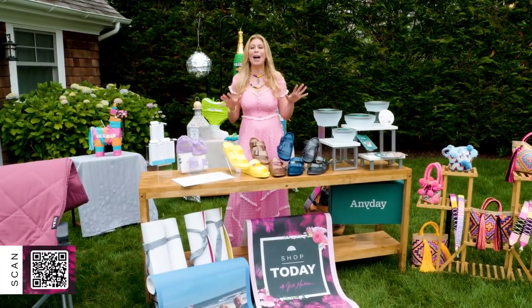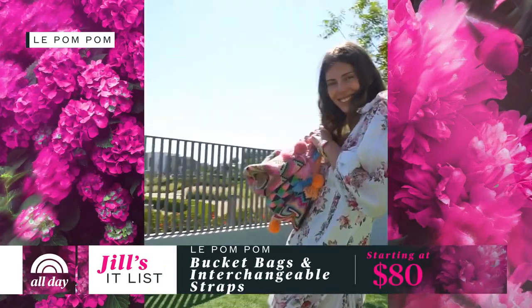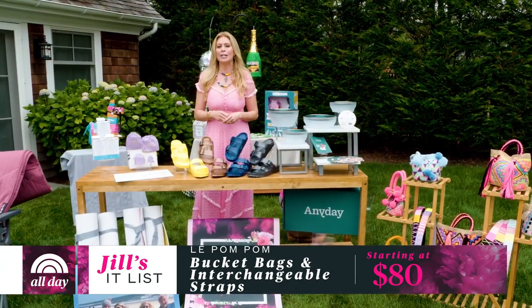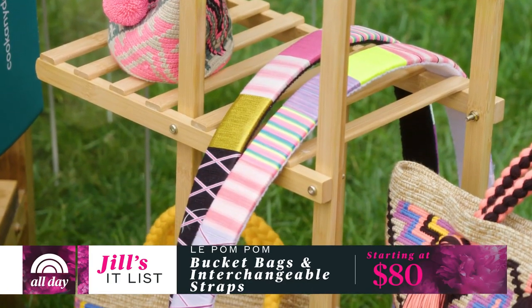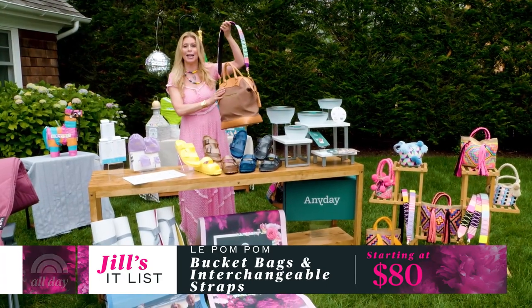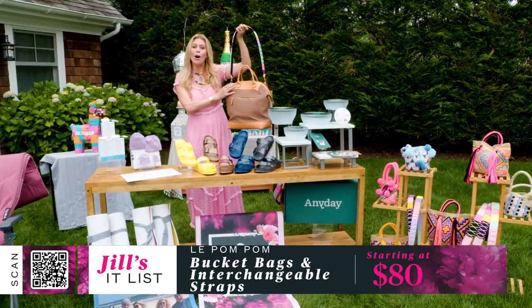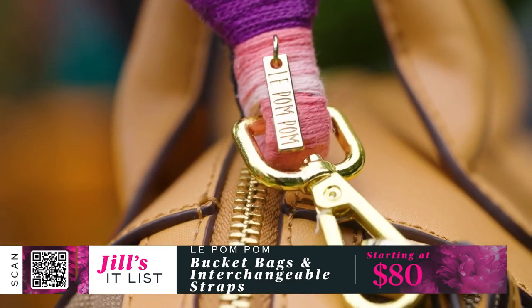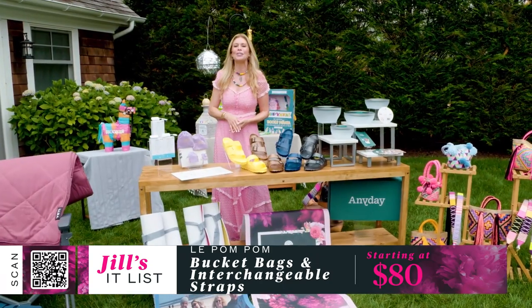Next up, another small business that is all about fun: Le Pompom. I fell in love with these ornate, handmade, colorful bags — they're unique and surprisingly hold a lot. Also selling out everywhere right now are the interchangeable straps. They make an old bag new again — just add the strap and look how different it looks. Handmade and high quality, they come in two lengths and make quite a statement. These handmade pieces start at $80.